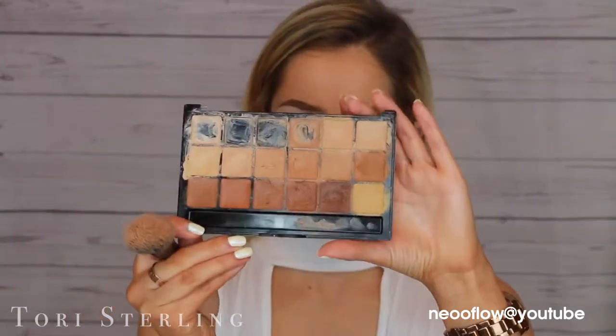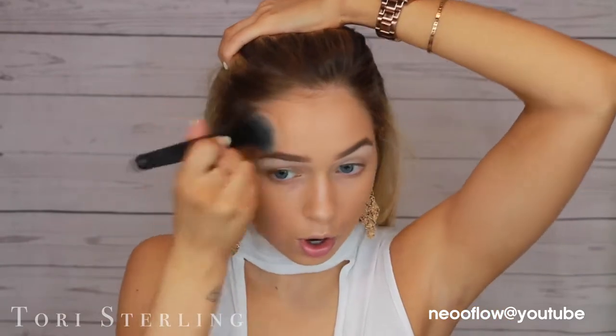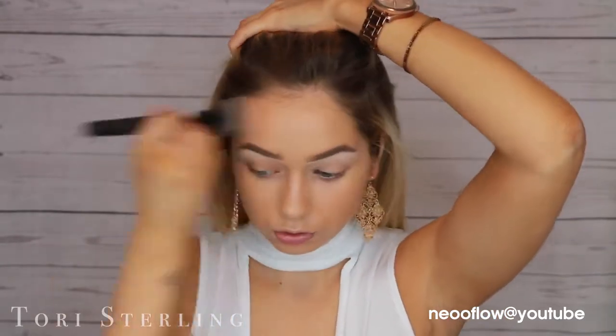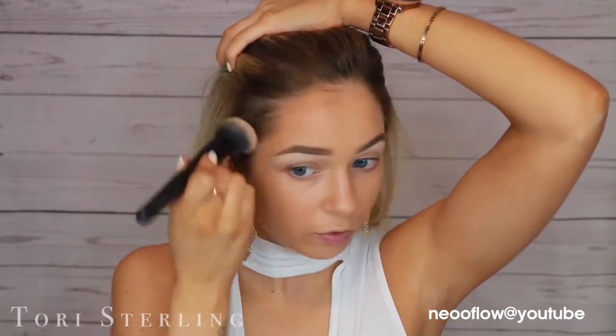This is the Graftobians palette. I think this is the warm palette. Yeah, warm palette. I told you I was being extra today. And want to know the best part — I don't even have makeup remover wipes.